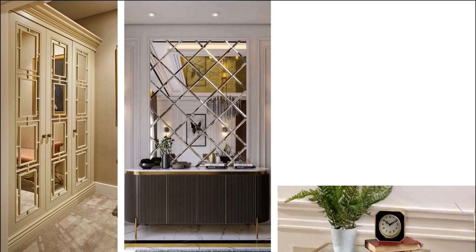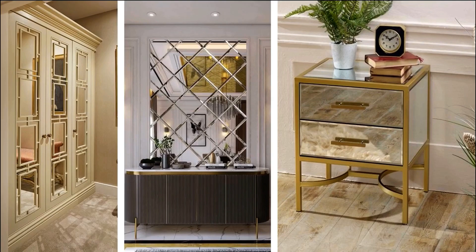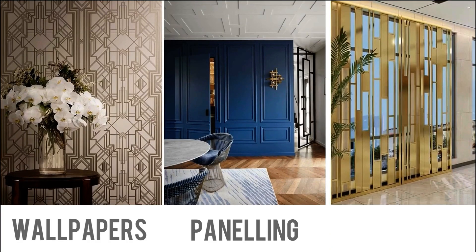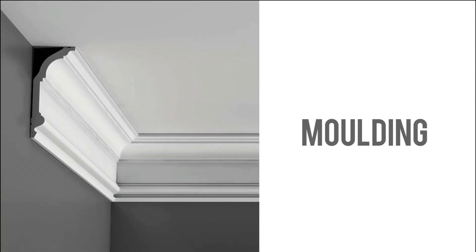Let's talk about some wall treatments. Mirrored walls have their roots in Art Deco and can also be used as a dresser, nightstand, as well as on your walls. Some other popular wall treatments include wallpapers, wall paneling and metal screening. Ceilings in Art Deco are generally molded in plaster or POP.